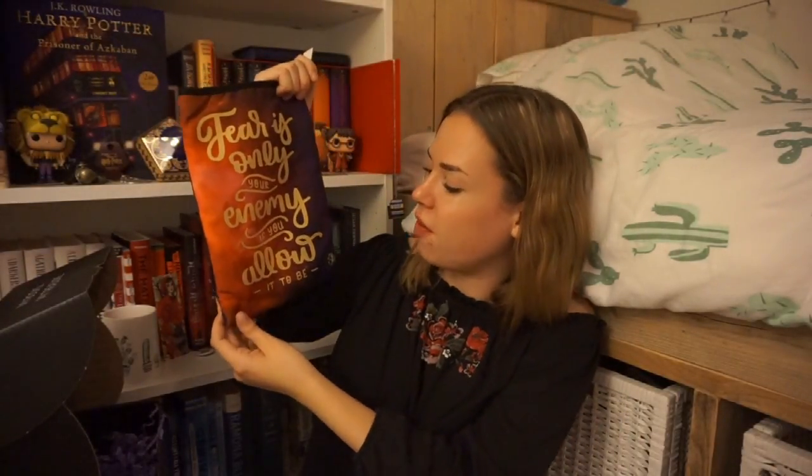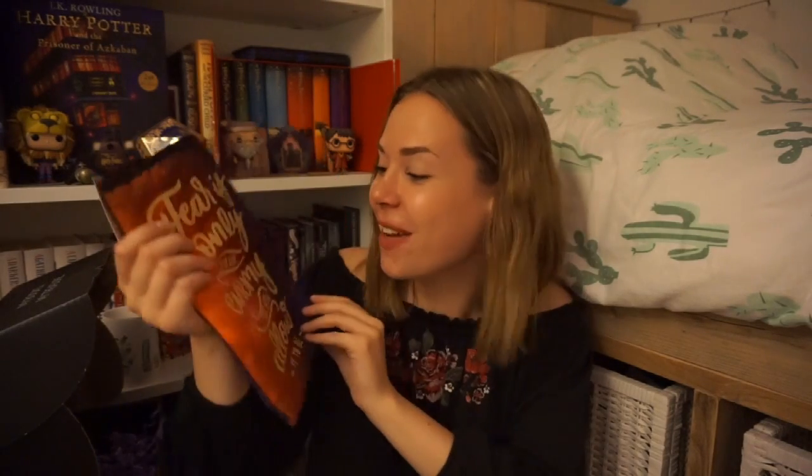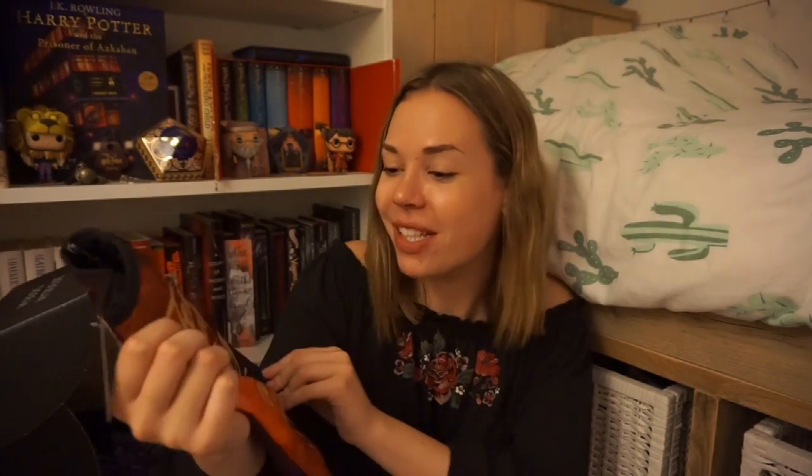Here we have the book sleeve which I'm really excited for and it looks stunning. It's exclusively made by Fairy Loot. It says 'fear is only your enemy if you allow it to be.' It's a really big book sleeve too. It kind of looks like an iron maiden when I hold it like this and I love the quote on here. I'm really happy with this book sleeve - it just looks incredible and I know I'm gonna use this a lot. I always bring my books with me from university back home.